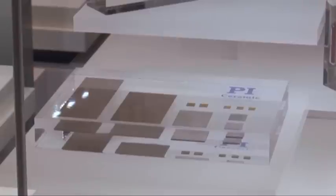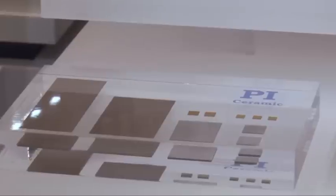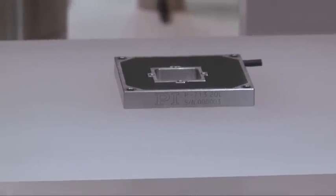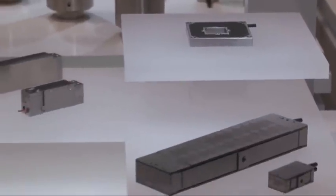All piezo elements used in our positioning systems are manufactured in our subsidiary PI Ceramic — the only way to guarantee that our high standards of flexibility and quality are met. PI Ceramic is a leading international manufacturer of piezo actuators and sensors.